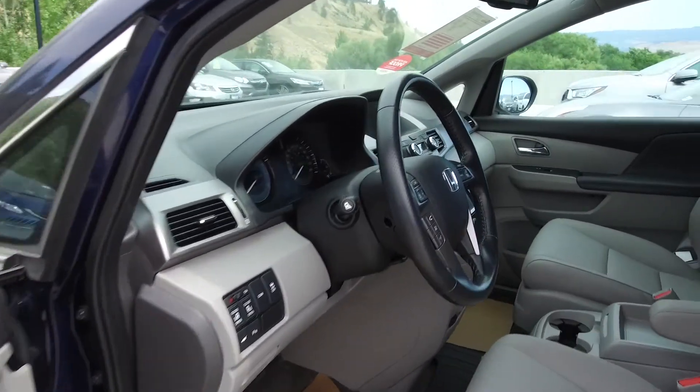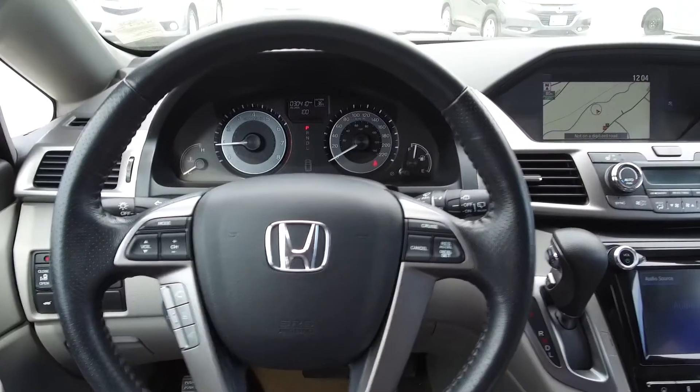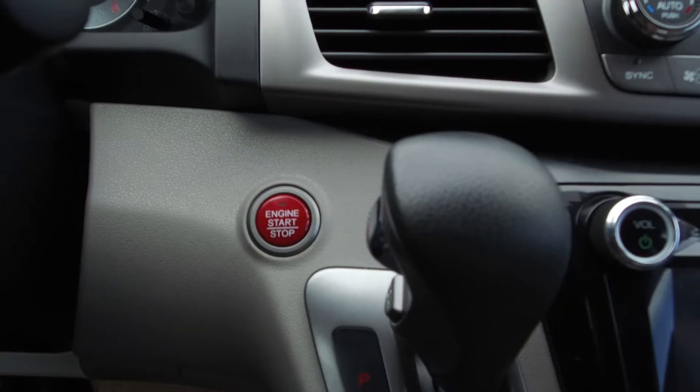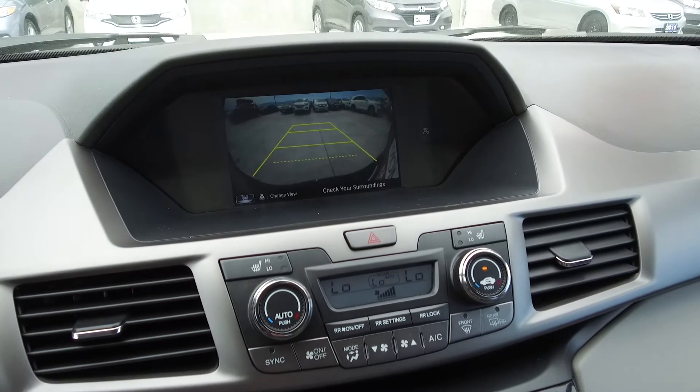Moving on inside, we've got a leather interior with power adjustable front seats, steering wheel mounted phone, audio information and cruise controls, push-button start, a navigation system, and a backup camera.